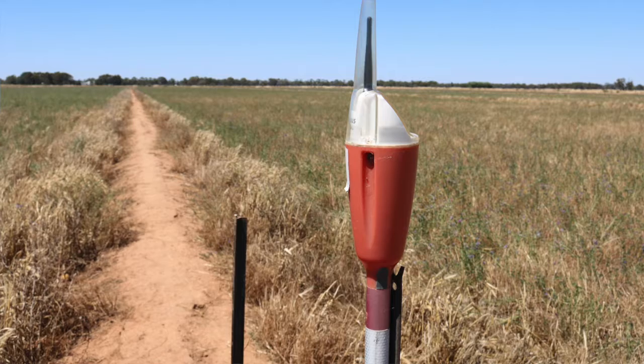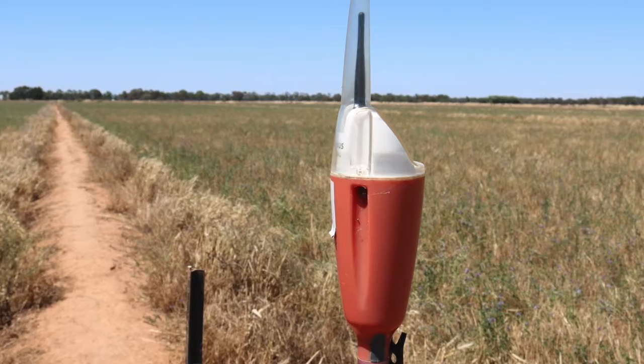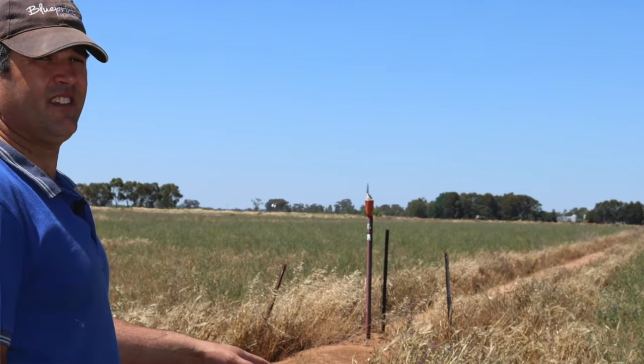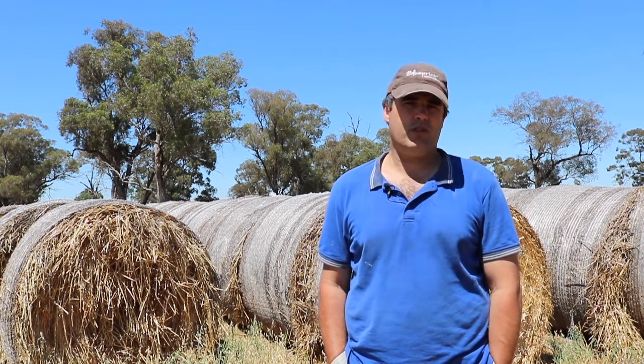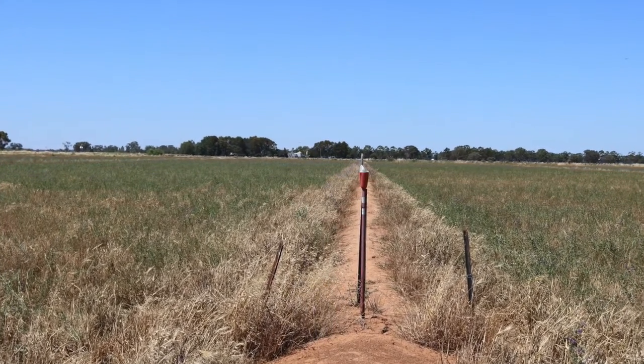Once that was in, we decided we were going to sow lucerne in the paddock. The CMA put in soil moisture probes so we were able to get results on our moisture levels right down to 80 centimetres. We've got a control bay and what we call the chook poo bay, where the chook poo is down a foot. We started off by sowing lucerne into both paddocks, over-sowing it with barley, because that's always the way of sowing lucerne in the autumn.